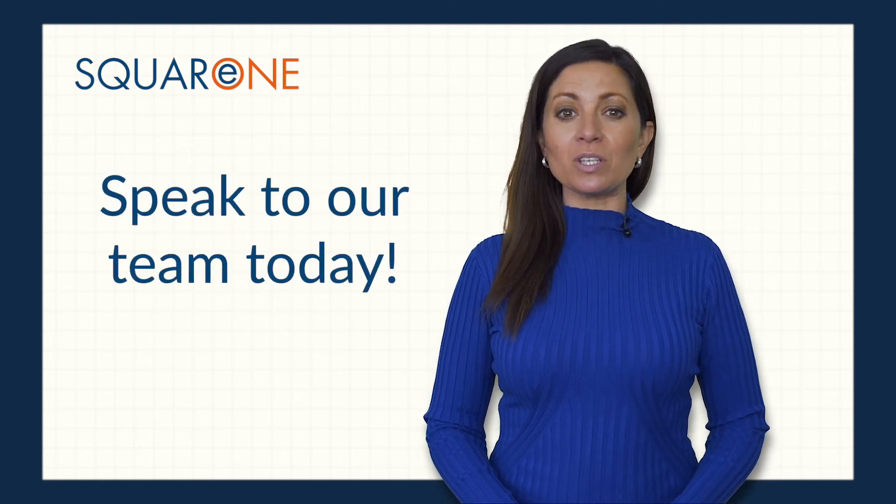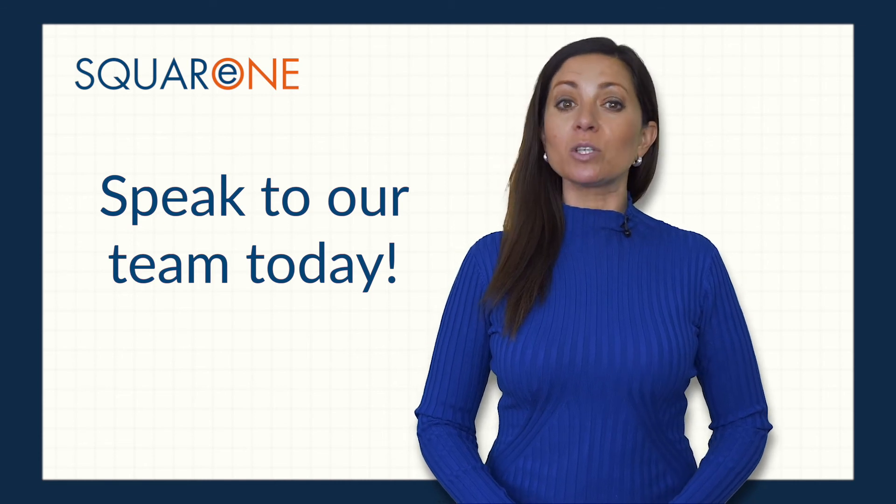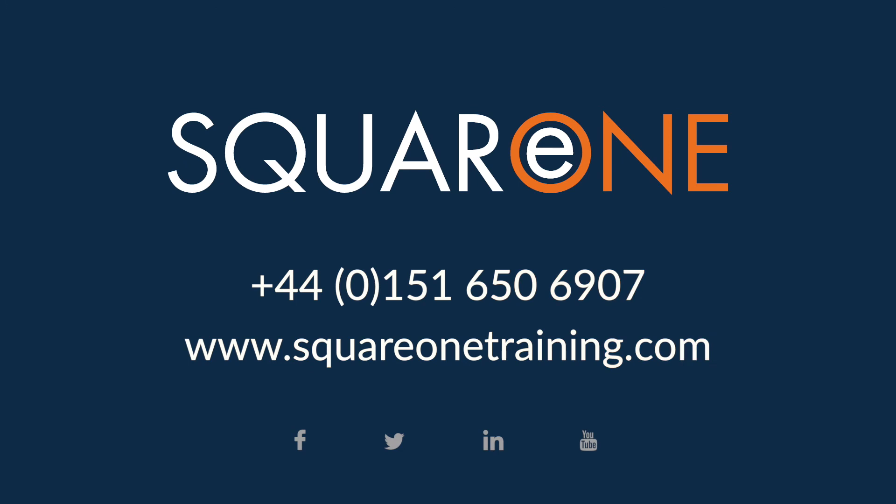To find out more about the training options that we can provide, please speak to one of our team today. Thank you.